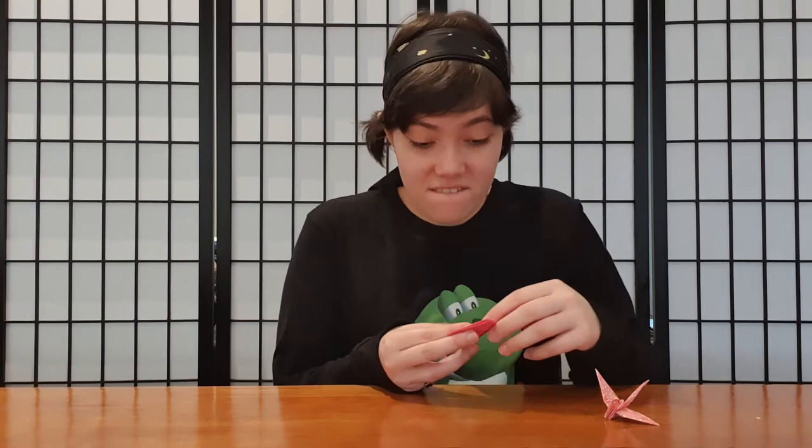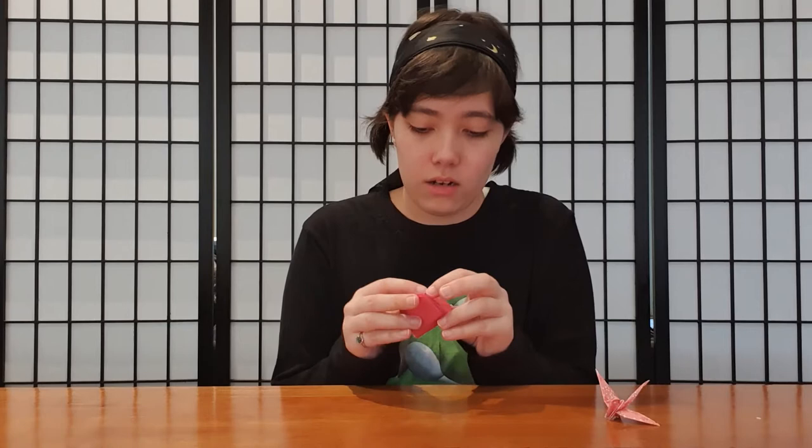Okay. Last time — last two times — I screwed this up. Now I know not to fold it in half, well, that kind of stuff. So we can do this. Ha-ha! Take that. Ha-ha!